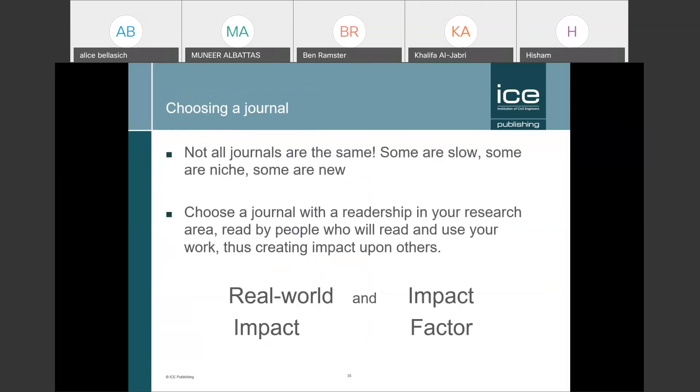The point is that not all journals are the same. If you're early in your career and choosing where to submit, some journals are very slow, some are niche, some are new. We recommend thinking about two types of impact: real-world impact and impact factor. My advice is to choose a journal with a readership where your peers will find your paper. When international conferences resume and you go to present your work, you want attendees to have read the journal you published in — that's how you create impact.